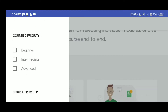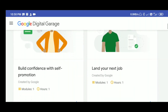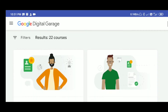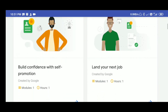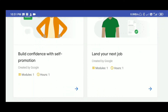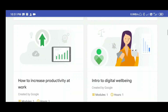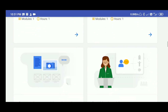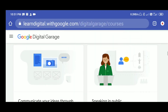It's a very good opportunity. You can see the courses here. I think the most important thing — and I will tell you which I am doing — is building confidence with self-promotion. I have also seen it. And the most important thing is speaking in public, which is a 1-hour course.